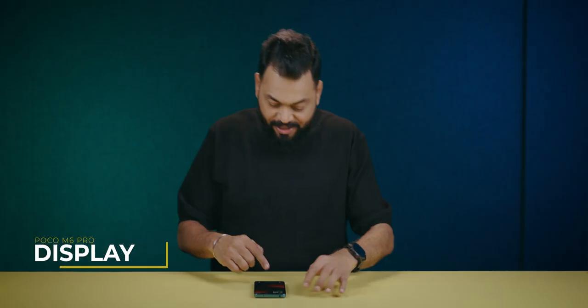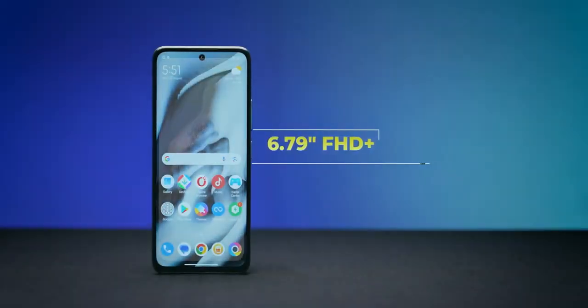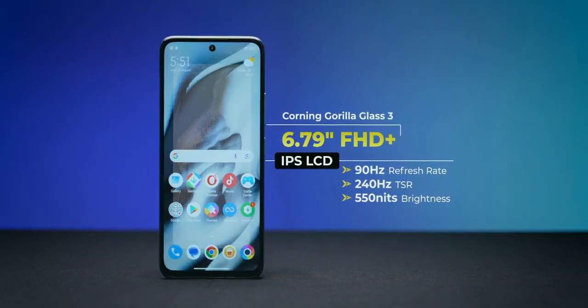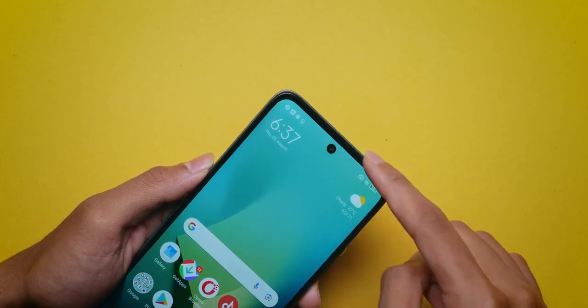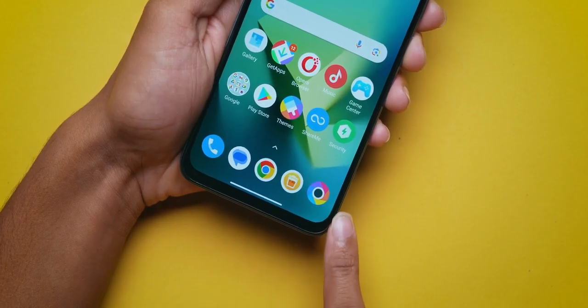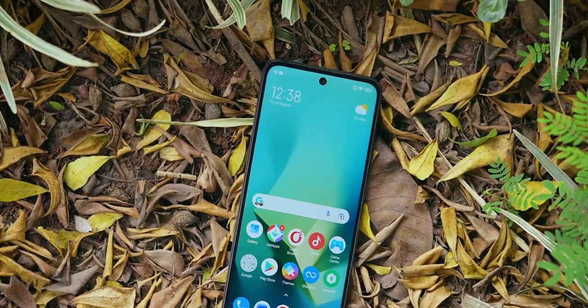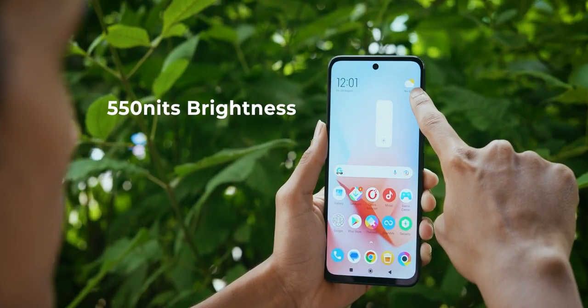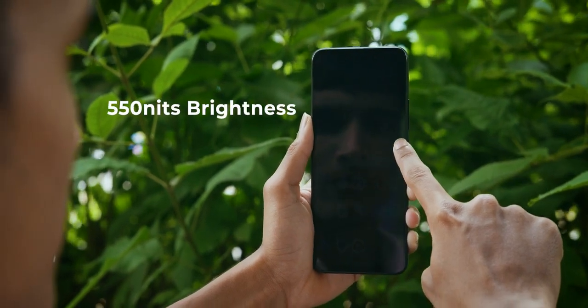The glass back is a fingerprint magnet, so you'll have to use the case. Phone started. If I talk about the display, it's a 6.79 inch full HD plus display with 90Hz refresh rate. Remember the price is 9,999. The base variant is 4GB/64GB and another variant is 6GB/128GB. The bezels are average size, the chin is slightly bigger but still very modern. The center punch hole is there and the quality of the display is good — viewing angles are good, it's a great display. Brightness is 550 nits, so decent brightness.